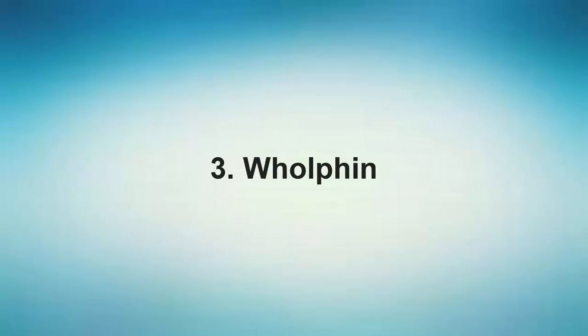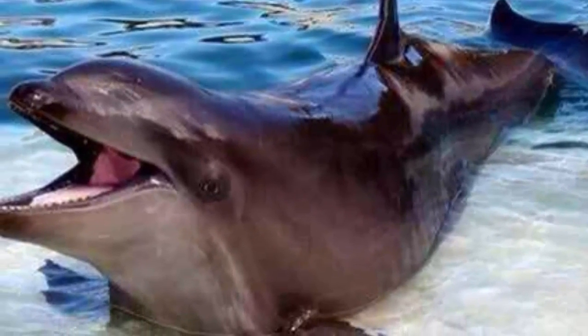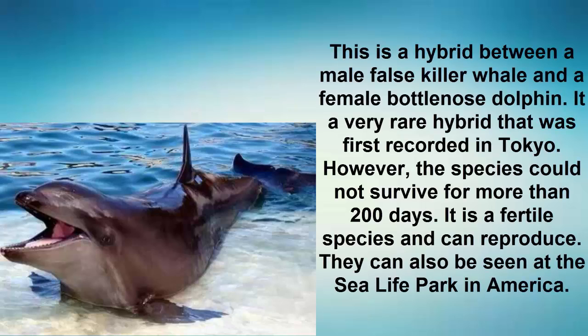Number 3: Wholphin. This is a hybrid between a male false killer whale and a female bottlenose dolphin. It is a very rare hybrid that was first recorded in Tokyo; however, the species could not survive for more than 200 days. It is a fertile species and can reproduce. They can also be seen at the Sea Life Park in America.